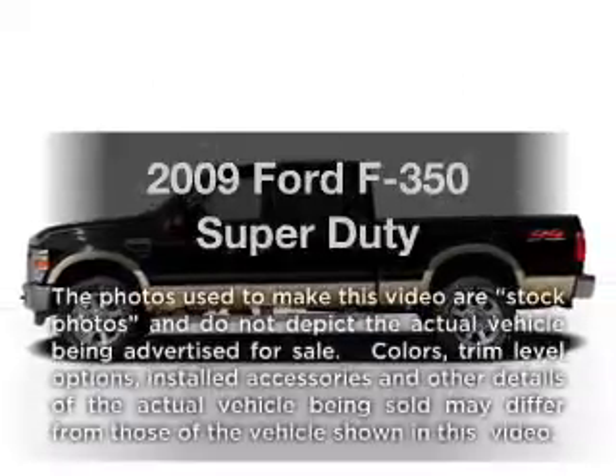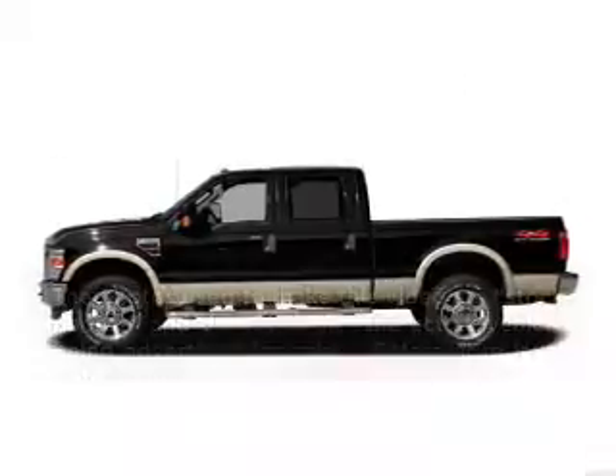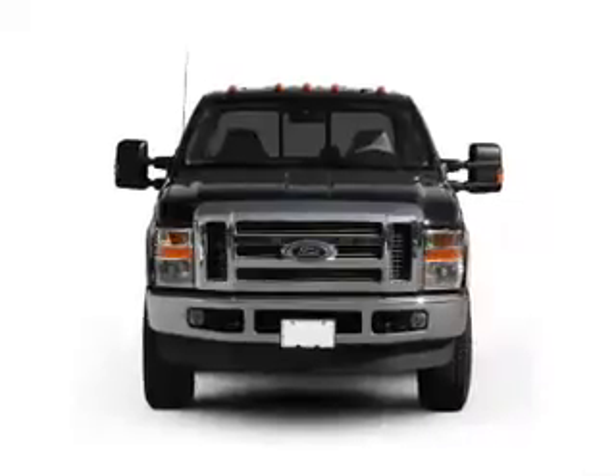Introducing the 2009 Ford F350. If you're looking for an automobile with great attributes, look no further.